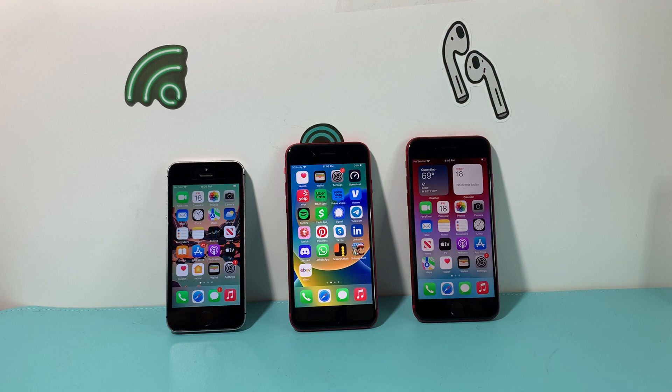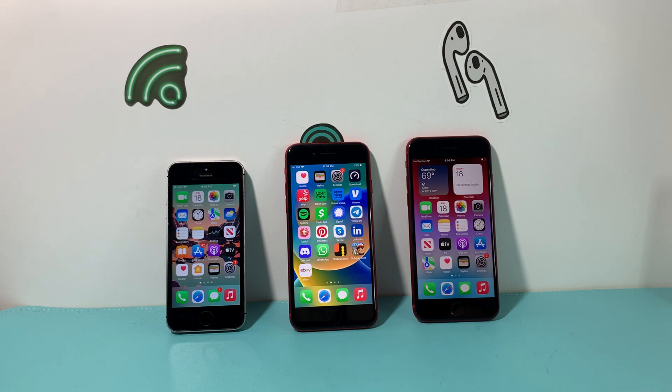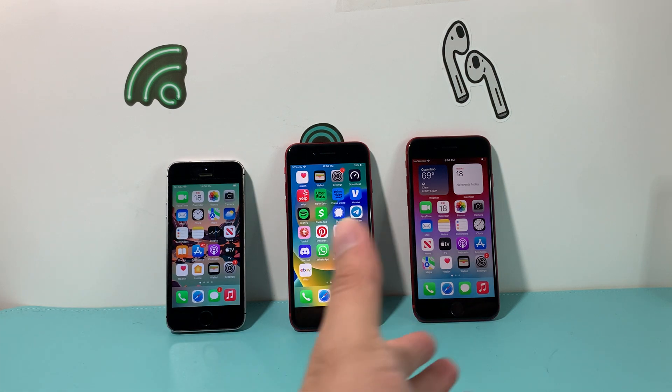Let's talk about price point. Apple is currently selling the third generation iPhone SE starting at $429 for 64GB, and $479 for 128GB, with 256GB being the max. The second generation, if you buy it from eBay or Amazon, goes for around $150 to $200. And the first generation, which is pre-owned, runs about $70 to $80 — almost a fraction of the price.